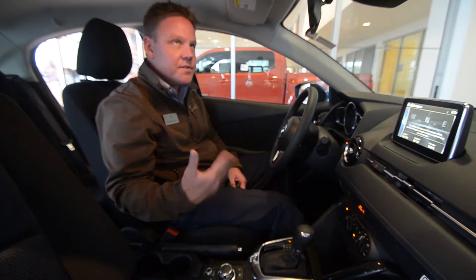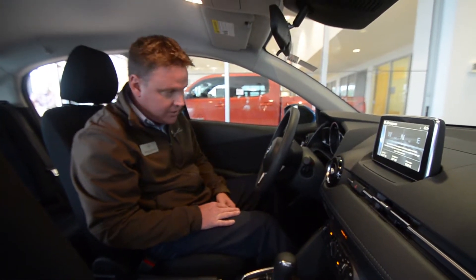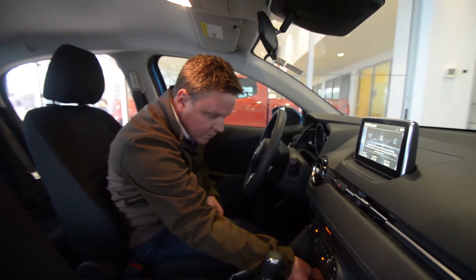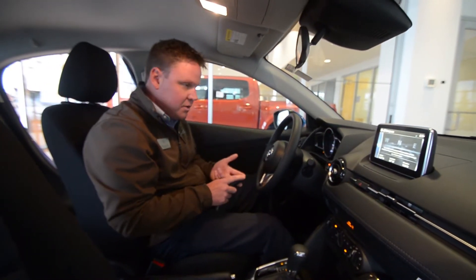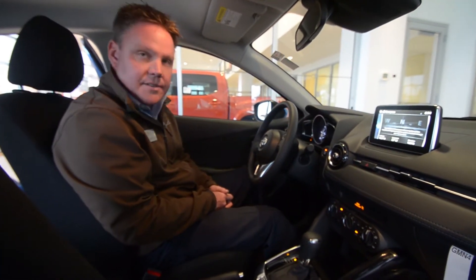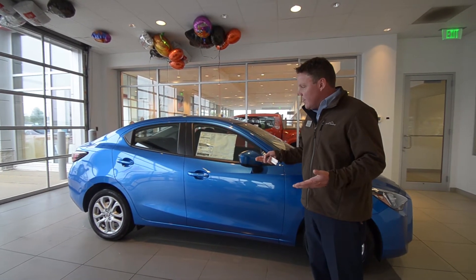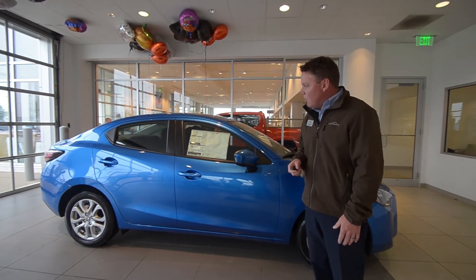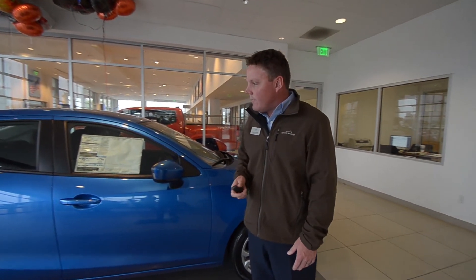I just wanted to share with you the inside of the vehicle so you can get an idea of the size and structure. For the price point with what you're going to get — the smart key, push-button start, tire pressure monitoring, traction control, optional navigation — for the price point, it's fantastic. I wanted to share everything with you on the car and get you excited. Please stop in — I'll be more than happy to go over the incentives, get you excited over the car, and hopefully get you driving away happy.